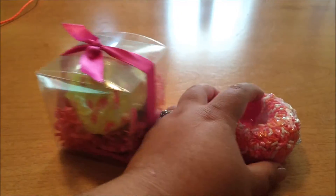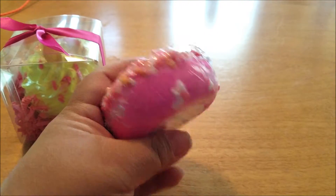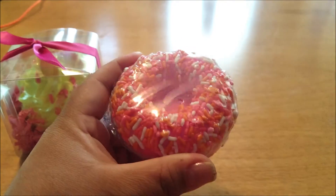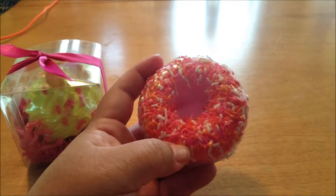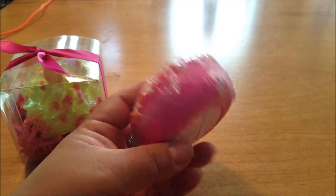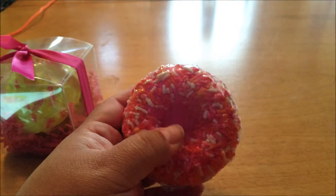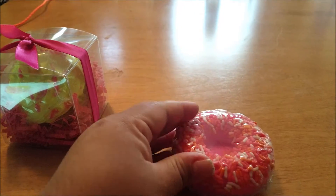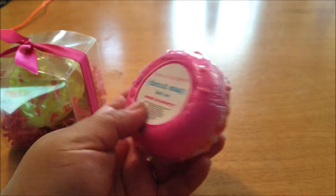This right here is the donut soap. As you can see, it looks so good that you could almost eat it — but don't, because it's soap. I love that it comes shrink-wrapped like this because that makes gift-giving easy. All you have to do is open up the shrink-wrap and use it like you would a normal bar of soap.